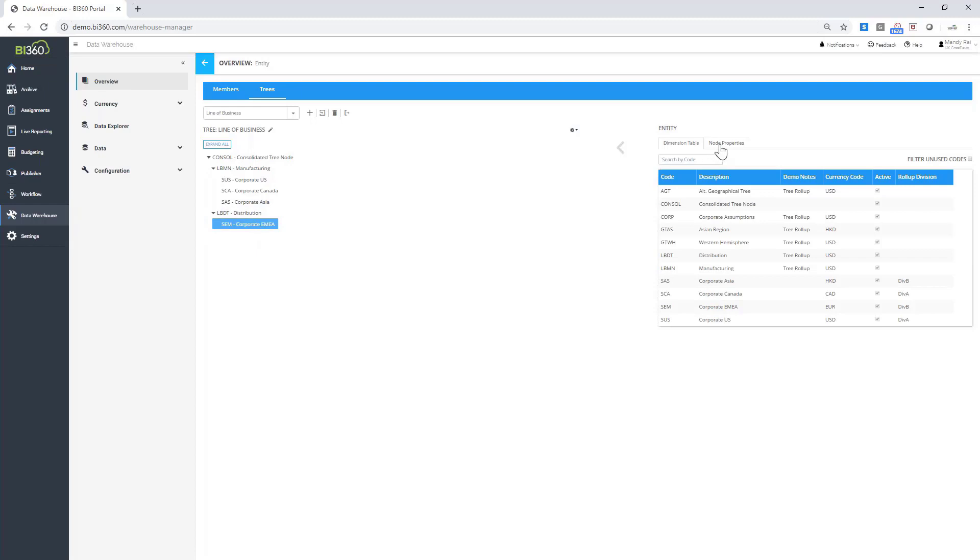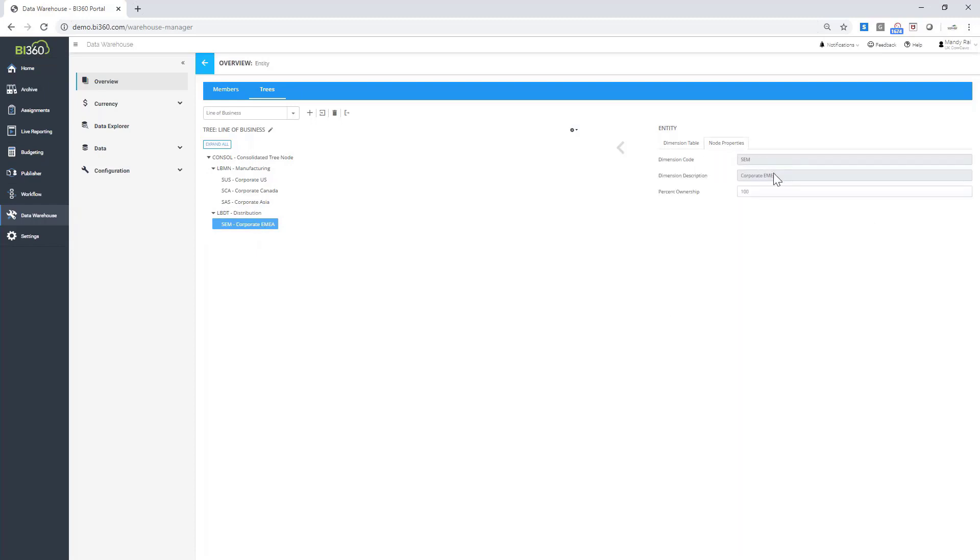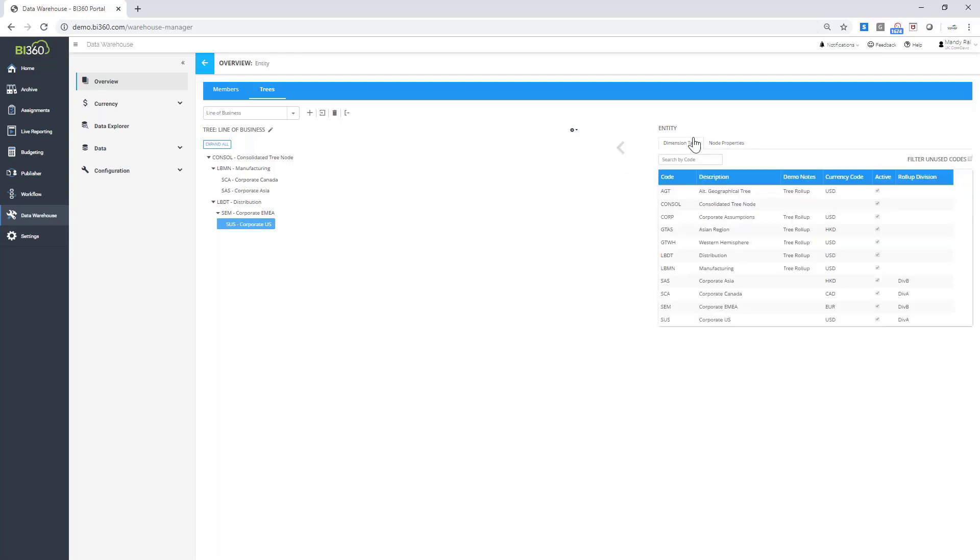Looking at these entities, I can see the node properties — dimension codes, dimension description, and percentage ownership for each region. Within my group roll-up, manufacturing contains corporate US, Canada, and Asia; distribution contains corporate EMEA. It could be that corporate US needs to move to distribution — I can change that easily. Or corporate US could be split between manufacturing and distribution by changing the percentage ownership. No coding involved — I'm literally just grabbing the entity and assigning it to the correct structure.